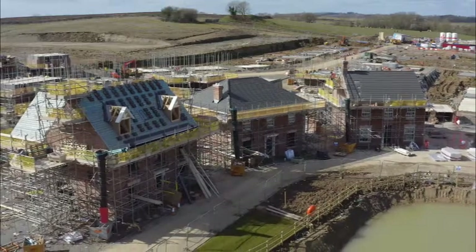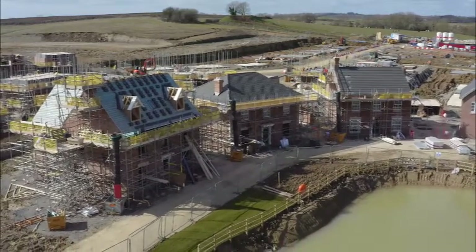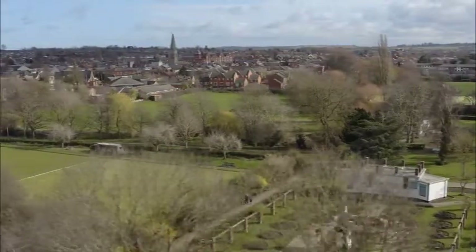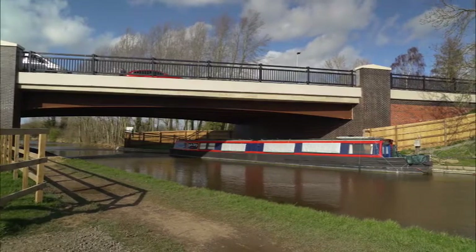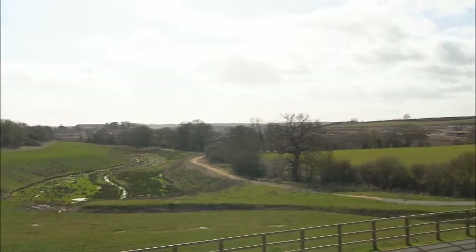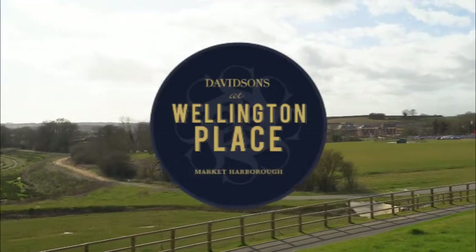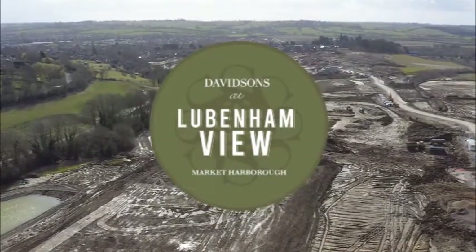Here in Market Harborough, work is underway on two major new developments from the renowned Leicestershire house builder Davidson's Homes. One is just a short distance north of the town centre, accessed via a purpose-built bridge that spans the Grand Union Canal. It forms an impressive gateway into an exciting new destination for Harborough: Wellington Place. The other Davidson's site currently under construction is Lubbenham View, which can be seen taking shape in the distance.